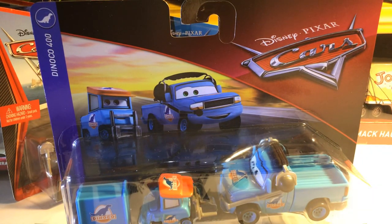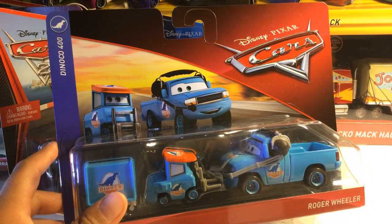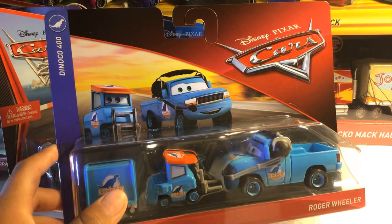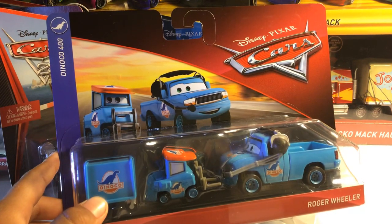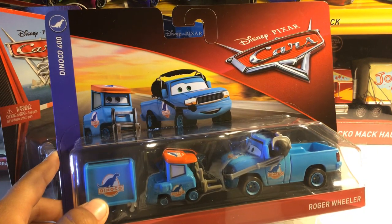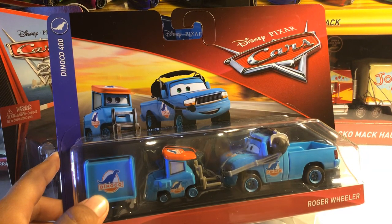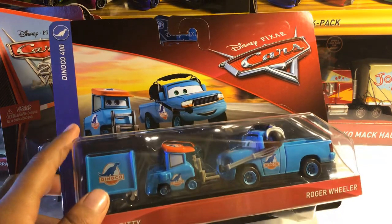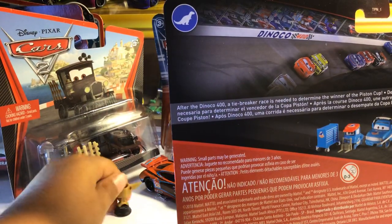I didn't actually need a Dinoco Piggy — I just needed a replacement for Roger Wheeler, which I had out of the box. Here is the Dinoco. I think I have all the Dinoco set except the hauler. Yeah, that's the only one I'm missing. And then my Piston Cup fell — let me just pick that up.